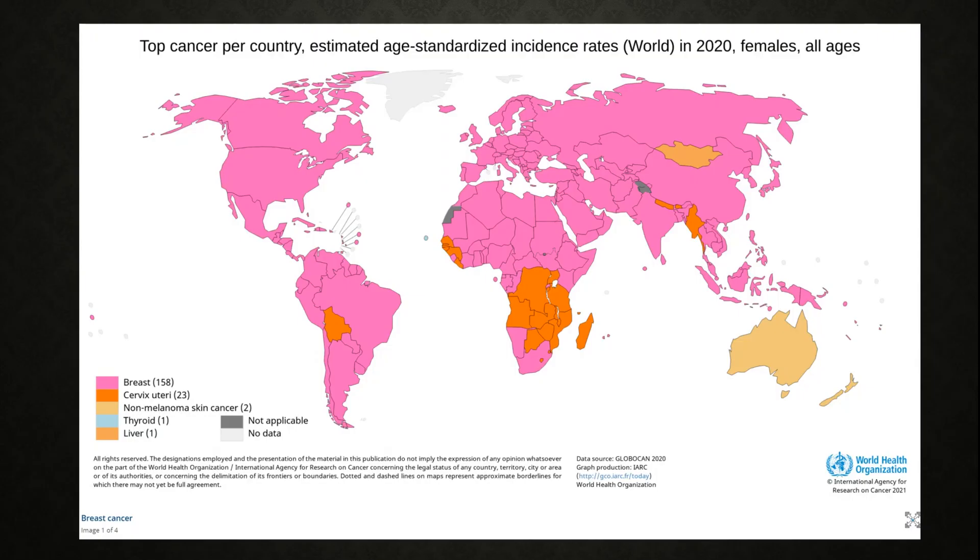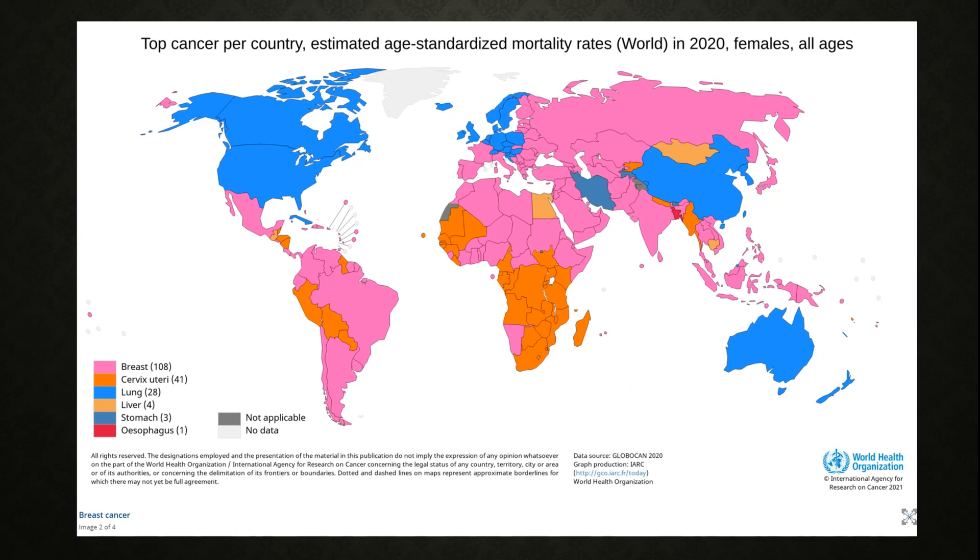This shows which cancer is the most prevalent in the world. The pink represents breast cancer. As you can see, in females in 2020, breast cancer is the most prevalent. This is the map from the WHO. It also shows which cancer has the highest mortality rates, and breast cancer is still prominent.